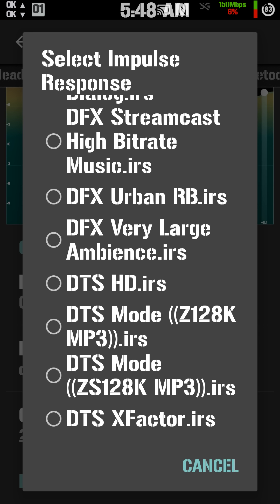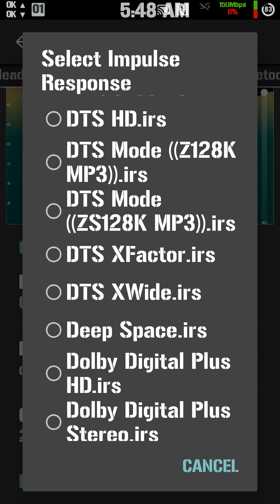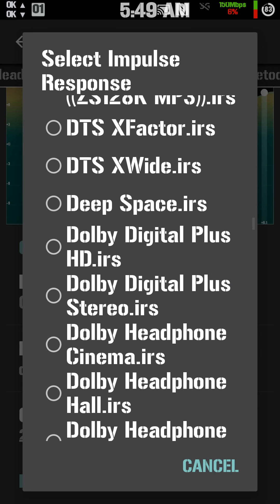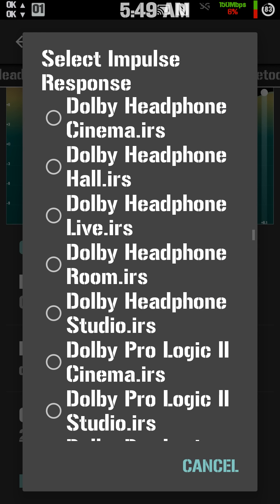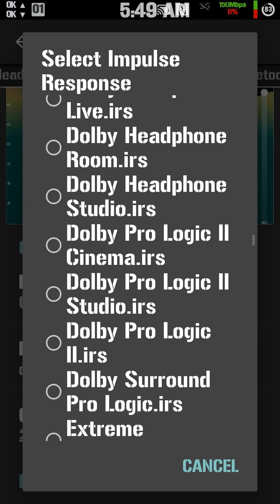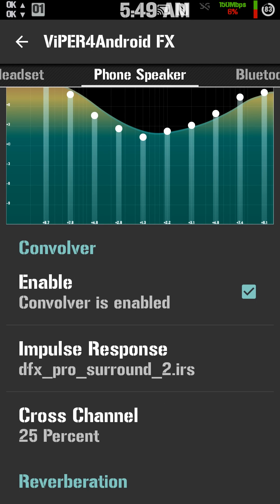There's DFX, DTS HD, DTS Mode, DTS X Factor, Adobe Digital Plus HD, Adobe Digital Plus Stereo, Adobe Headphone Cinema, Adobe Headphone Hall, Adobe Headphone Live, Adobe Headphone Room, Adobe Headphone Studio, Adobe ProLogic 2 Cinema — it just goes on and on. You download them and they come in packs.